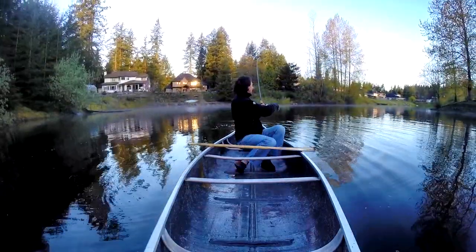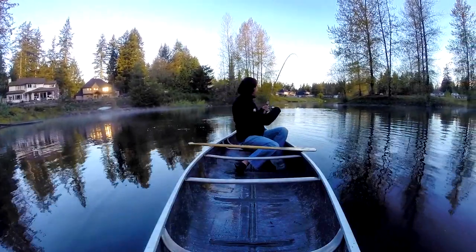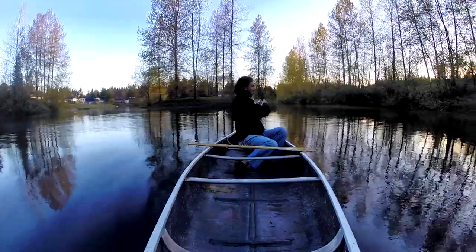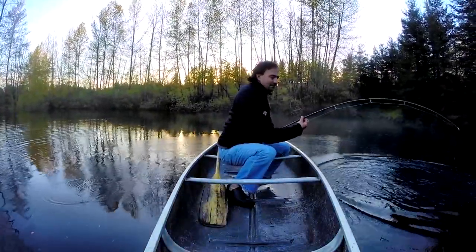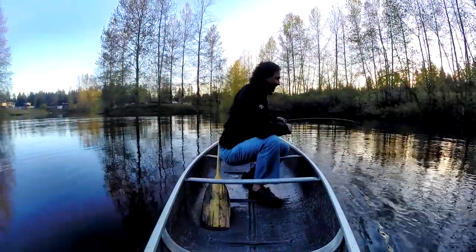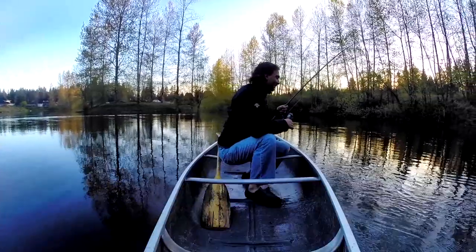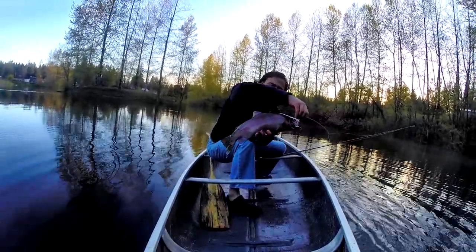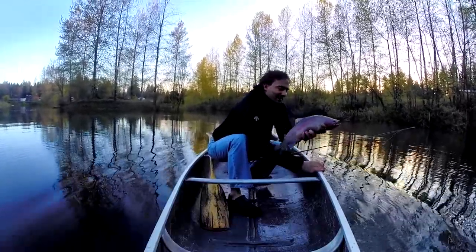He jumped right out of the water — look at that jump! He jumped like three feet out of the water. Let's see if he jumps again. Wow, that's a beautiful rainbow trout. Look at this beautiful rainbow trout — he's not ready to come in yet. Still pulling the drag. He's a nice one, a nice male — really colorful male. He's pulling like crazy. They're so powerful. Look at this beautiful rainbow trout on that Thomas Cyclone. Let's let him go. What a beautiful fish for the morning.